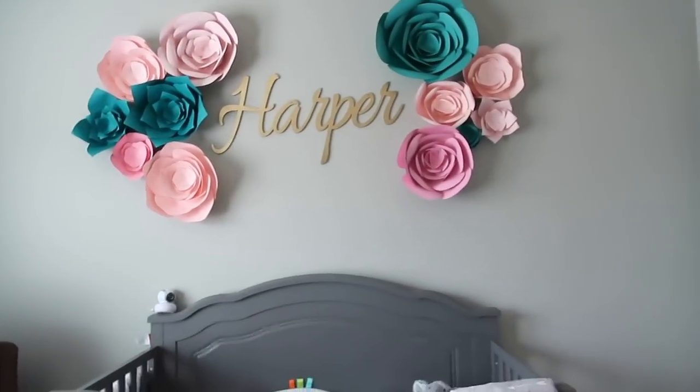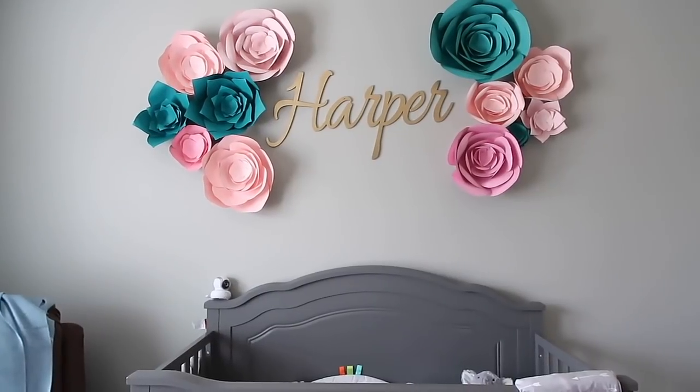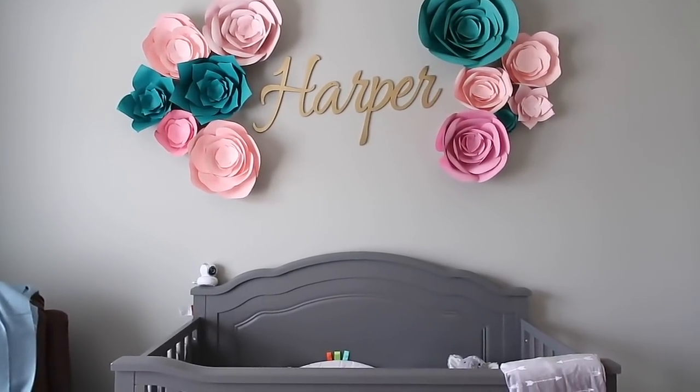The inspiration for the room, of course, was all around these flowers. It's not as even as I would like it to be, but I think that might just be the OCD in me. It still looks beautiful.